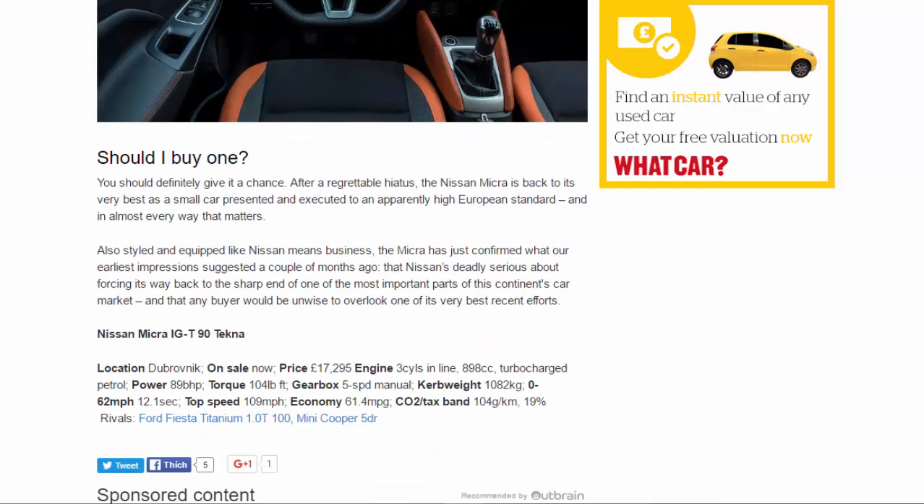Should you buy one? You should definitely give it a chance. After a regrettable hiatus, the Nissan Micra is back to its very best as a small car - presented and executed to an apparently high European standard, and in almost every way that matters, styled and equipped like Nissan means business. The Micra has confirmed what our earliest impressions suggested: that Nissan is deadly serious about forcing its way back to the sharp end of one of the most important parts of this continent's car market, and that any buyer would be unwise to overlook one of its very best recent efforts.